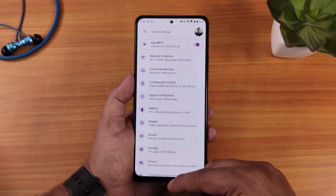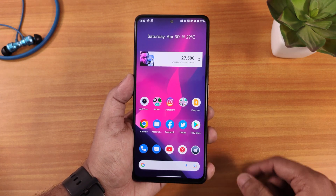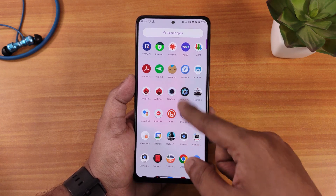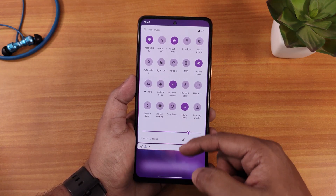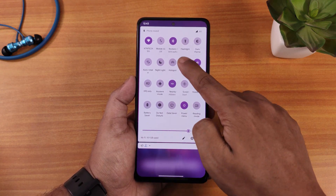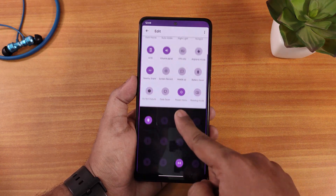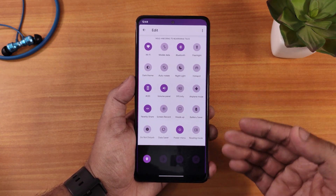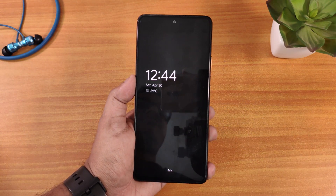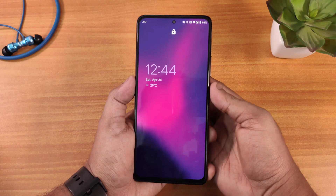The home screen looks beautiful. Swiping left gives you Google's Discover page, swiping up opens the app drawer, and swiping down opens the quick settings panel. I have customized the quick settings panel. Let me enable the always-on display from here with the toggle — you can also add more toggles if you want. Double tapping anywhere on the home screen activates the always-on display, which looks great.